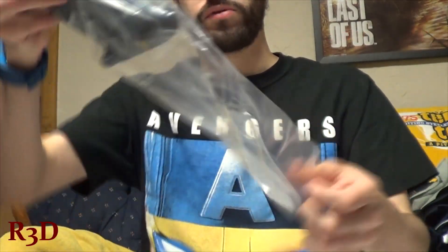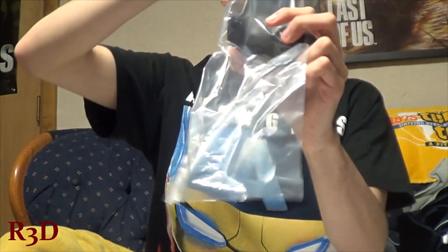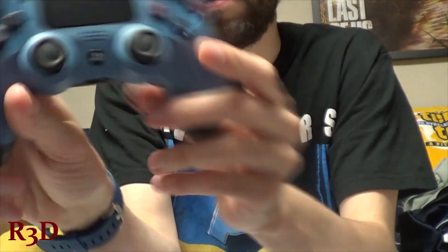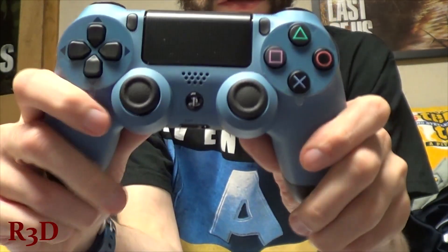You get the blue PlayStation on top here for the color — DualShock 4. That beautiful blue, which looks nice. I like it. I'm gonna be playing with this one tonight.